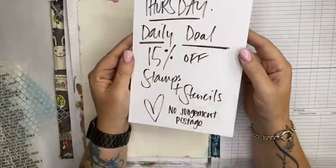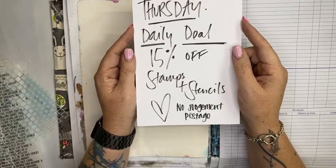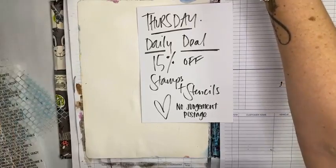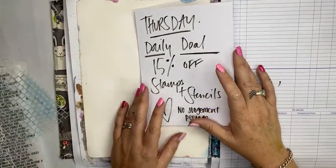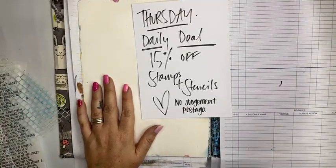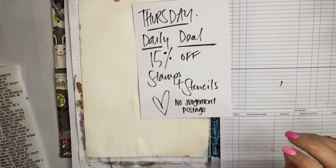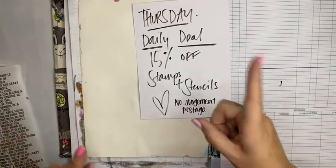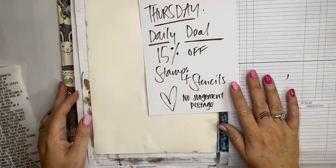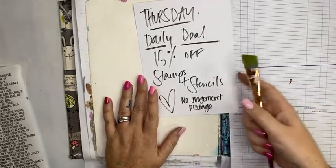Today's online special for the Great International Craft Show is the daily deals — 15% off stamps and stencils. Just before I go on, I'll mention the no-judgment postage: you can add to your orders over the weekend for only one cent. For your very first order we ask that you pay $12.50, and any orders after that are only one cent.